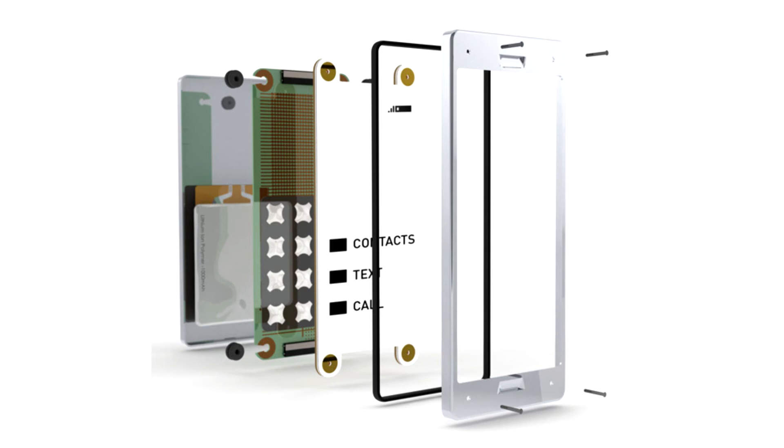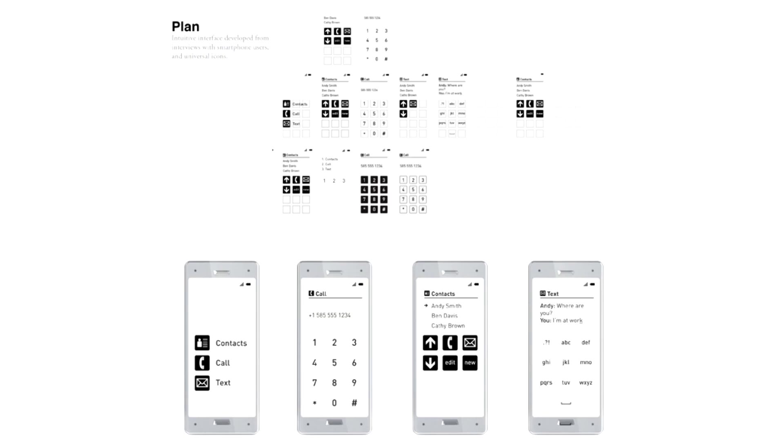E-ink screens are very durable and require 60% less energy than LCD screens to operate. Having minimal PCB components makes the device far less likely to overheat, which is a common reason for the failure of smart devices.